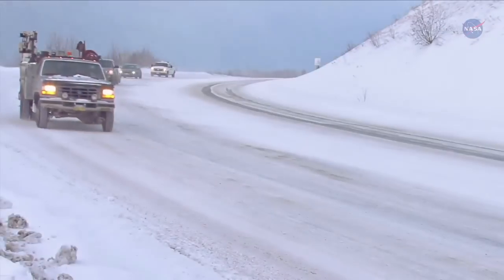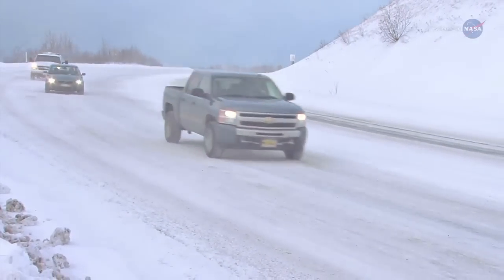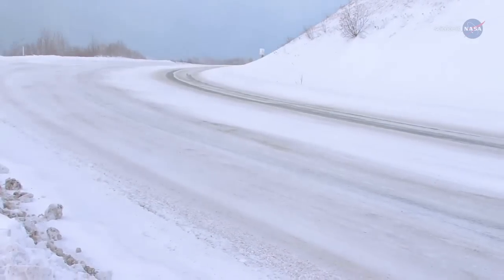Spacecraft do not ever feel these forces. A highway analogy would be driving on ice. Under these frictionless conditions, you always allow far more space between yourself and other drivers.